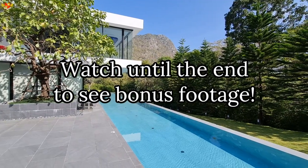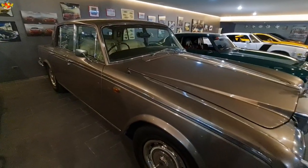In this video, I'm going to share with you how some of the super rich live out here in Thailand. Make sure to stick around until the end of the video because I'm also going to interview the owner of this house and also the owner of all these cars. So let's go and check out some of the cars.